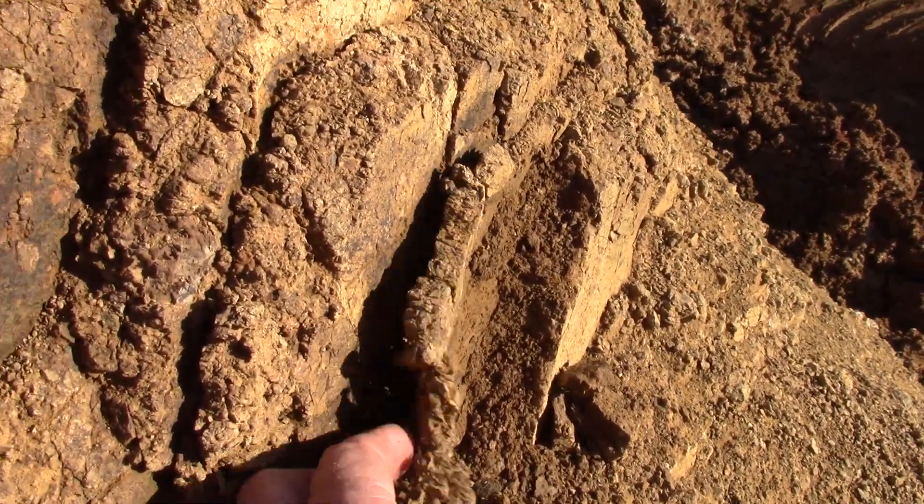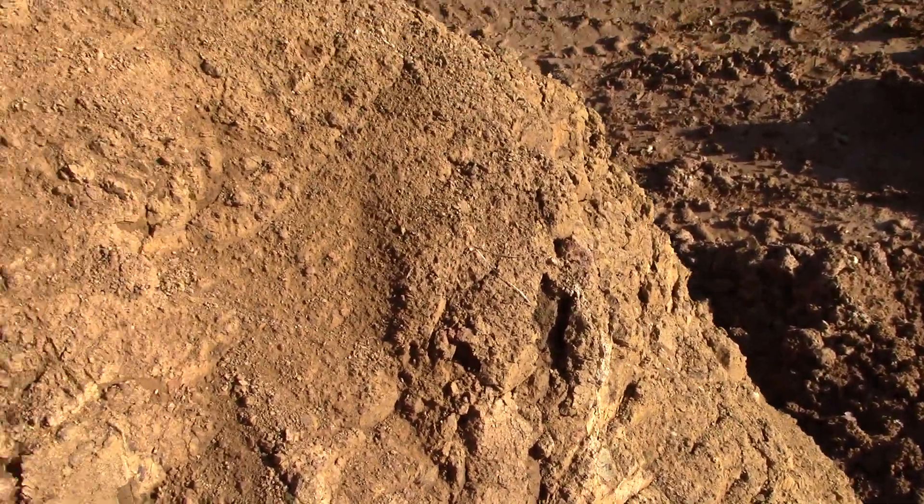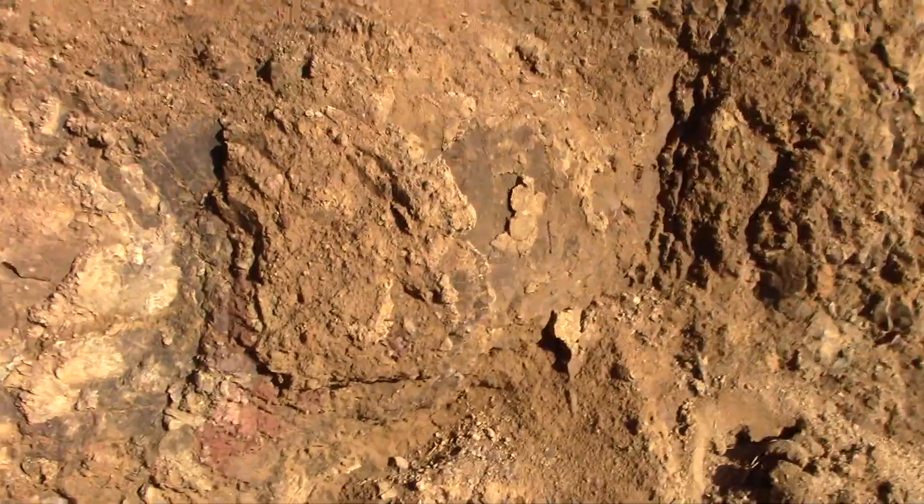It just crumbles now, but that was real hard. It's the air and the sun that have gotten to it since I exposed it, and now it crumbles. But it used to be so hard the excavator couldn't hardly move it.